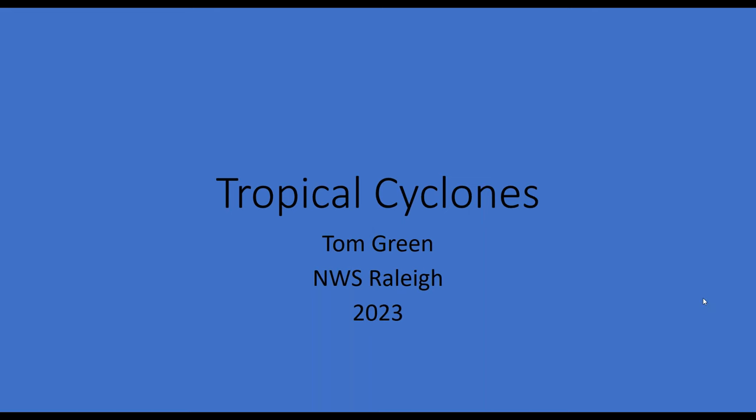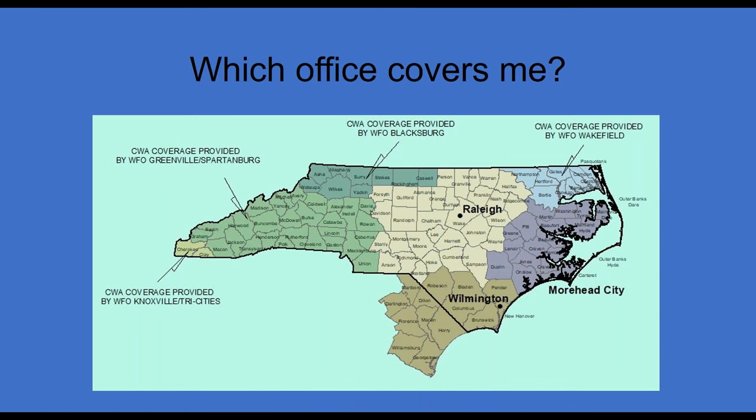First off, which office covers you? There are seven National Weather Service offices that cover portions of North Carolina. Three of them are located in North Carolina: Raleigh, Morehead City, and Wilmington. However, in the northeastern portion of the state, some counties are covered by the Wakefield, Virginia office. In the northwest, some are covered by the Blacksburg, Virginia office. A good chunk of western North Carolina is covered by the Greenville-Spartanburg, South Carolina office, and Cherokee and Clay counties are covered by the Knoxville Tri-Cities office. This map shows what office is responsible for your area.